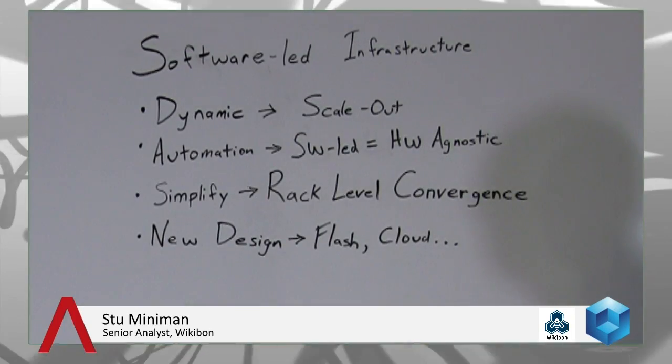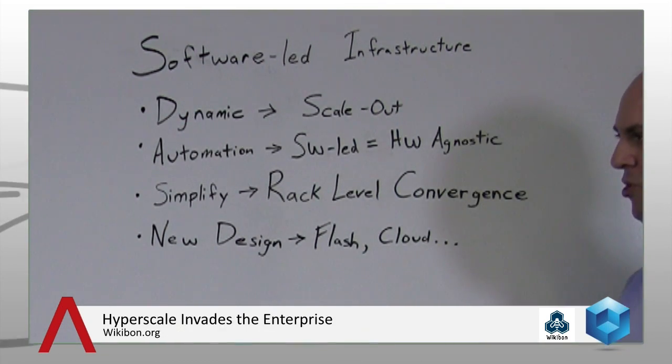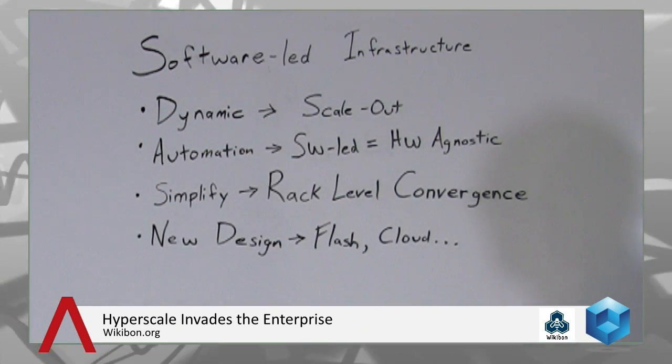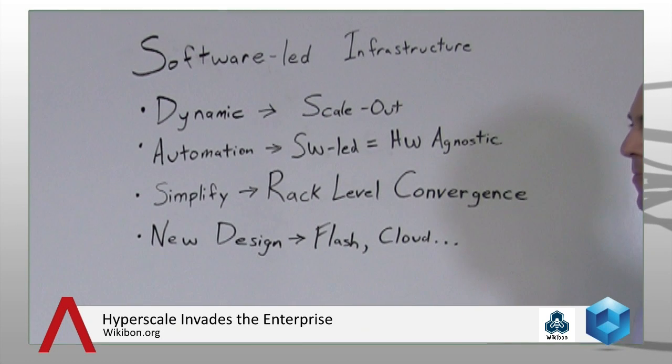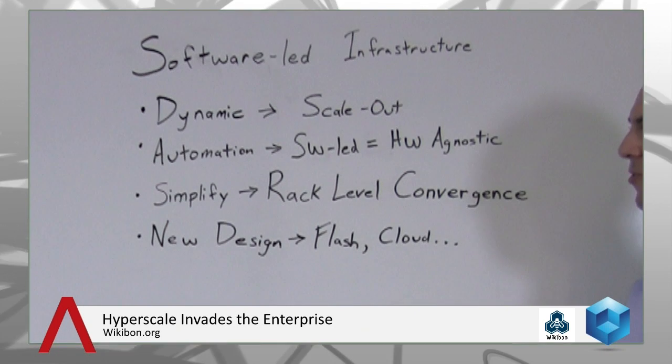When Wikibon looks at this architectural change, what we think is going to happen is the deployment of what we call software-led infrastructure. Software-led infrastructure follows trends we've been watching for decades, but with nuances enabled by new technologies. The first element is dynamic infrastructure — meaning scale-out — so you should be able to buy small and add pieces incrementally. We've seen point storage solutions like EqualLogic and Isilon that have done scale-out really well, buying piecemeal and scaling nicely. Secondly, automation — as VMware talks about in the software-defined data center — is key.